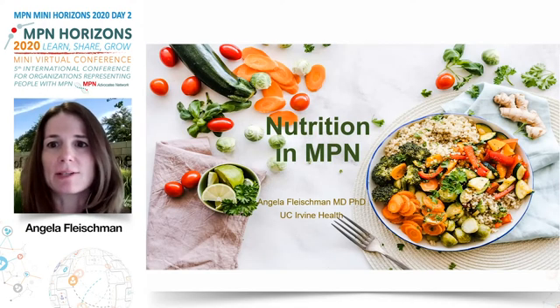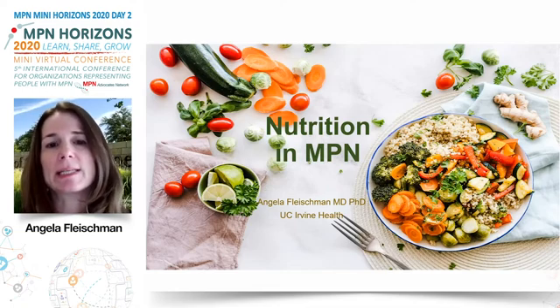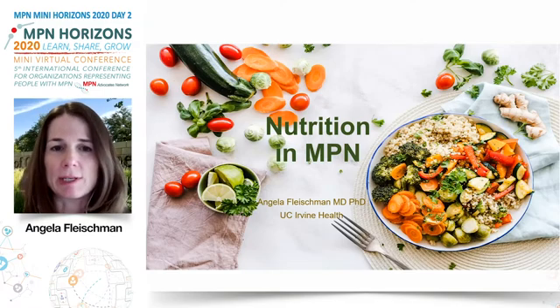Hi, my name is Angela Fleischmann, and I'm a physician scientist at UC Irvine in California. Thank you very much for this opportunity today to talk about our recent work looking at nutritional interventions in MPN as a way to manage symptoms and improve the general health of MPN patients.